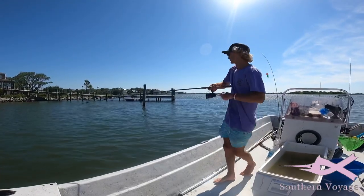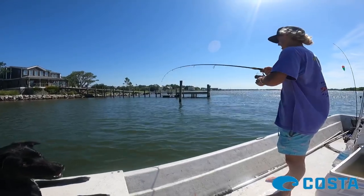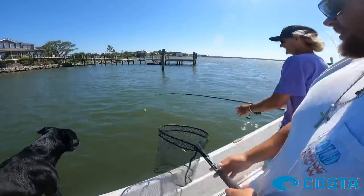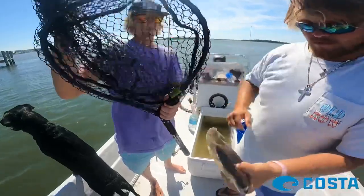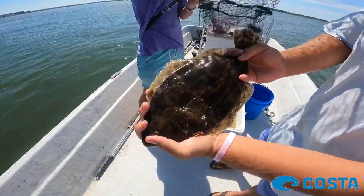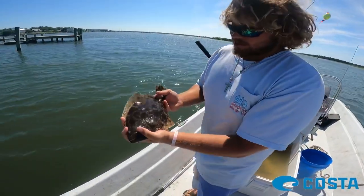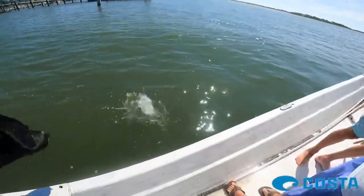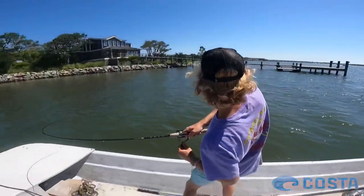Probably another flounder — another nice flounder, oh yeah! Here we go, another flounder, part of the slam we're going for. North Carolina season is September so he's a little short for the 15-inch mark anyway, but catch and release and he's gone just like that.